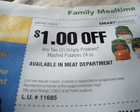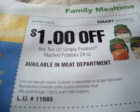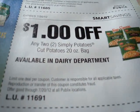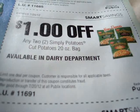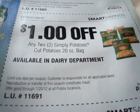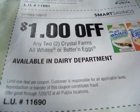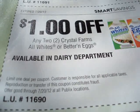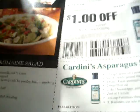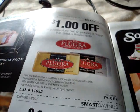Save $1 off any two Simply Potatoes Mashed Potatoes, 24 ounce — available in the meat department, store coupon. Save $1 on any two Simply Potatoes Cut Potatoes, 20 ounce bags — store coupon, available in the dairy department. Save $1 on any two Crystal Farms all white or better eggs — available in the dairy department, store coupon. How many coupons are in this book? It said over $100 in savings.